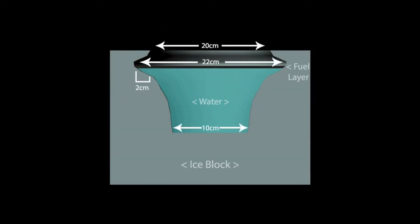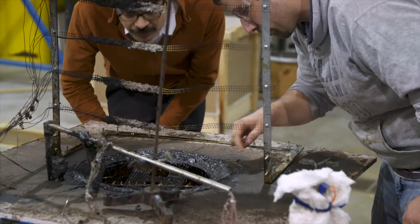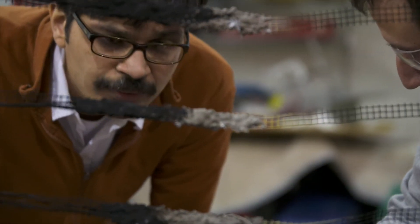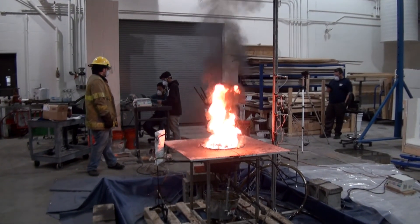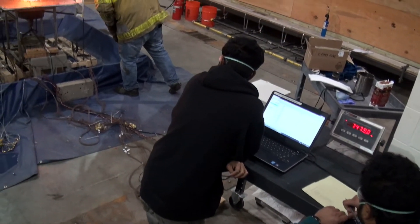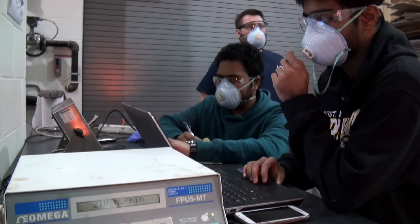What we have created is a technology called flame refluxor, which captures the heat from the fire and transmits it back into the fuel, thereby increasing the combustion efficiency up to ten times. The longer you let oil or any kind of hazardous waste linger, the more damage it does. The flame refluxor allows you to significantly reduce the cleanup time.